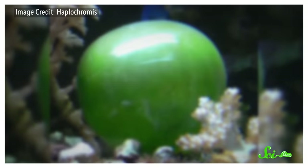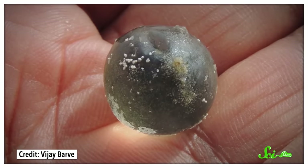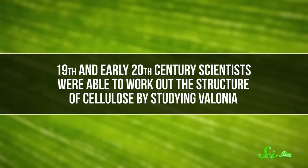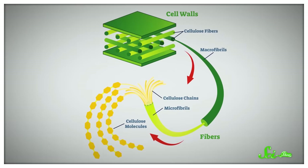Valonia ventricosa basically looks like what you would think a cell should look like, just super-sized — they can grow to be 4 centimeters or larger. They're also known as sailor's eyeball, because back in the late 1800s, people thought they were actually eyeballs staring back at them from underwater. They're kind of like grapes, at least structurally: the outer cell wall contains a lot of cellulose, the same fibery substance found in all sorts of plants. 19th and early 20th century scientists worked out the structure of cellulose by studying Valonia, discovering that cellulose is made up of microfibrils — little parallel strands bound together through hydrogen bonds — which make it rigid enough to allow Valonia to grow so big.